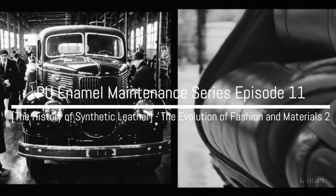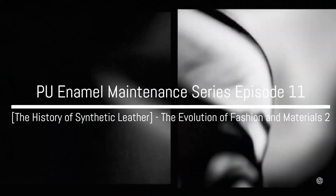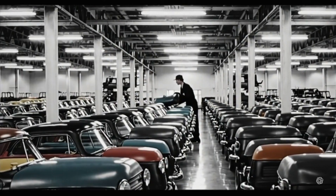Welcome to the Iris 12 DDA Leather Care Guide series. This time, Iris will explain the history of synthetic leather, beginning with its use during World War II. Let's continue our synthetic leather journey.